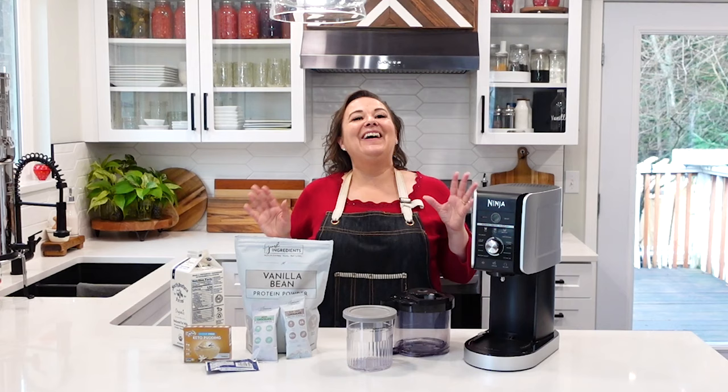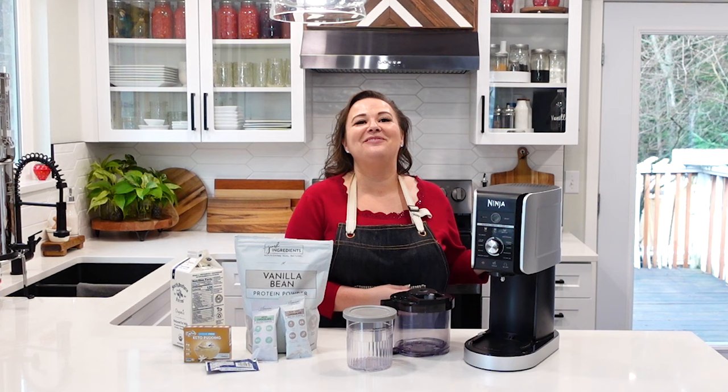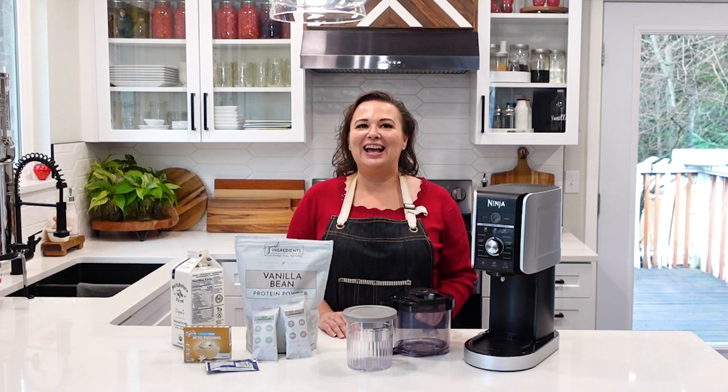Thank you for watching this video today. Make sure you check out our link for the Ninja Creami — we'll have a recipe in the description. If you enjoyed having grandma on video with me, and we can do more videos and she is up for it, would you like to hear more of her stories or things that she enjoys? Being 95 and her living with us is just so special, and we are trying to capture all of her memories and stories. You'll be seeing her a lot more on my stories on Instagram — make sure you check that out.